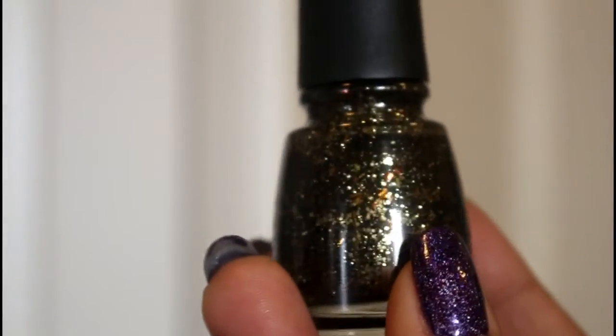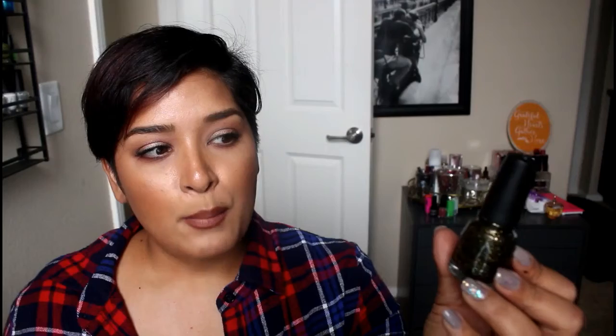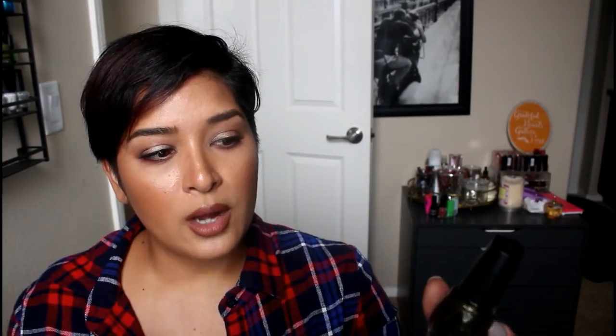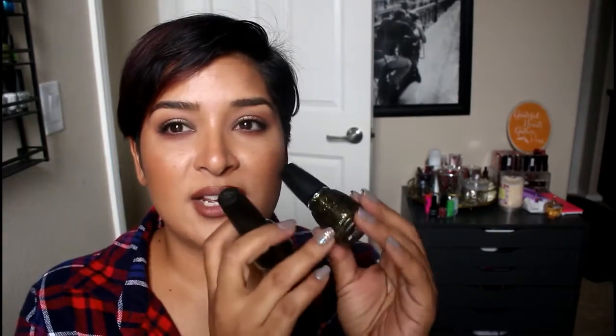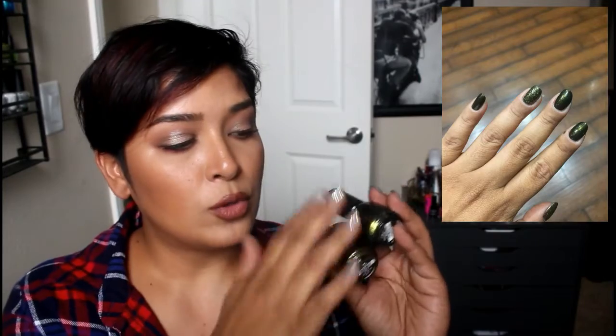On my accent ring finger nail I wore China Glaze 'Bat My Eyes,' which has a blackened base with gold, olivey-green, some holographics — just amazing. It made a really great pair with 'Cast a Spell.' Although they're similar in color, 'Bat My Eyes' has so much going on that it stood out beautifully. I only did one coat of it over 'Cast a Spell' on my ring finger since it's very densely packed with glitters — the more you apply, the longer it takes to dry.